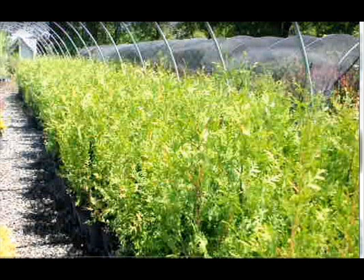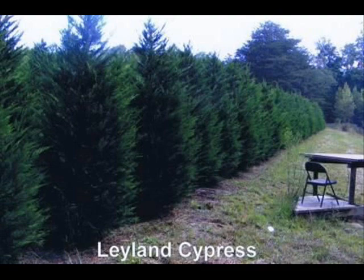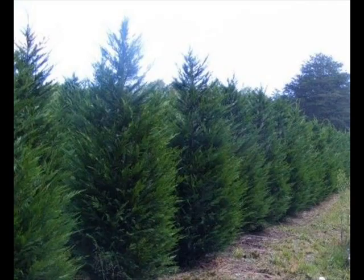We do sell a wide range of trees and shrubs, including winterberry holly. Give us a call at 215-651-8329 — we do deliver, and we deliver and plant.